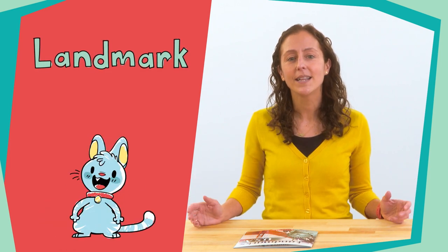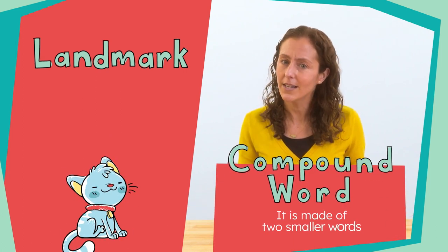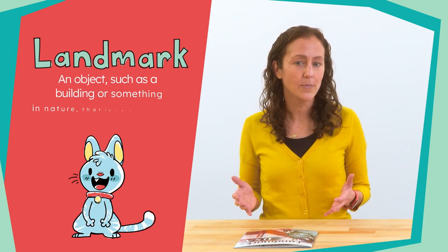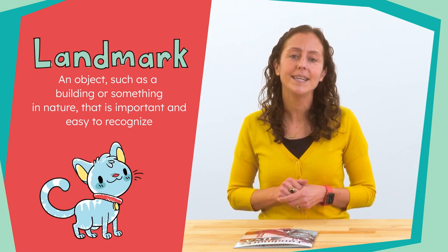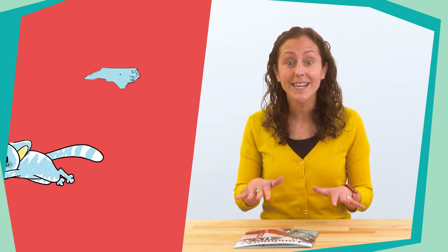Today, we are going to be explorers. We are going to explore landmarks from across the country. Look at this word: landmark. It is a compound word, which means it is made up of two smaller words. Can you see the two words that make up landmark? That's right — land and mark. A landmark is an object, building, or something in nature that is important and easy to recognize. Landmarks are famous places. Can you think of a landmark right here in North Carolina?